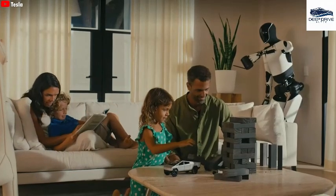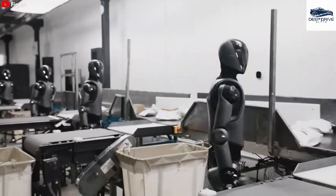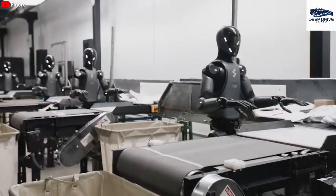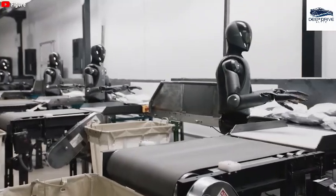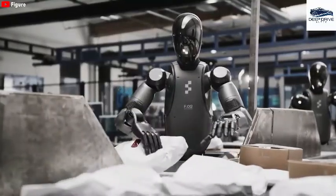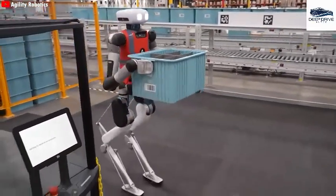As humanoid robots such as Optimus emerge, they also evoke concerns regarding job displacement. The increasing intelligence and capabilities of these machines present a compelling challenge, as they threaten to supplant tasks traditionally executed by human workers, fueling ongoing debates about the future of work.